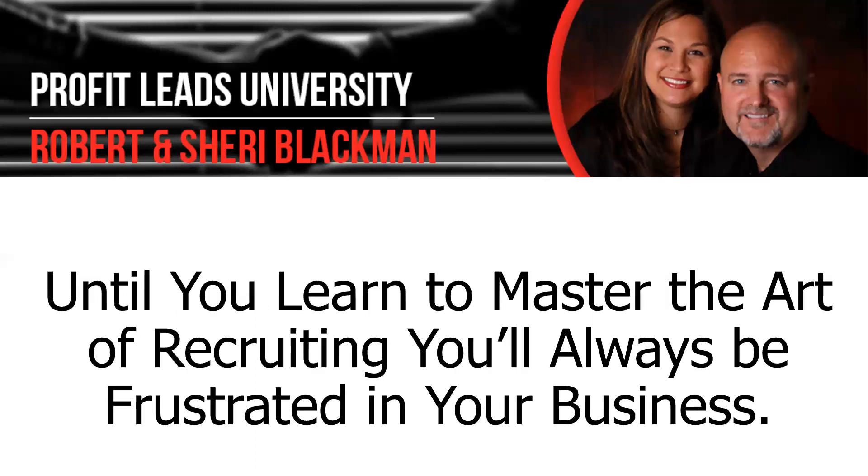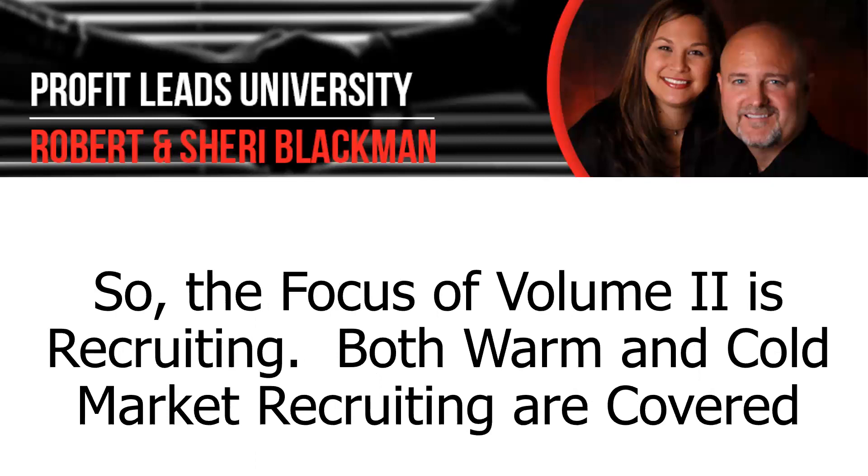Until you learn to master the art of recruiting, you'll always be frustrated in your business — no matter what the pay plan is, no matter what the product or service is — you'll always be frustrated unless you learn this skill set. So the focus of Volume 2 is recruiting. Both warm market and cold market recruiting are covered in detail.